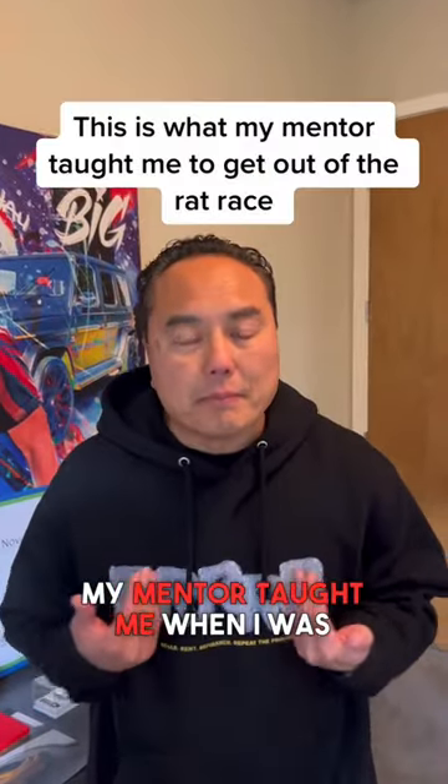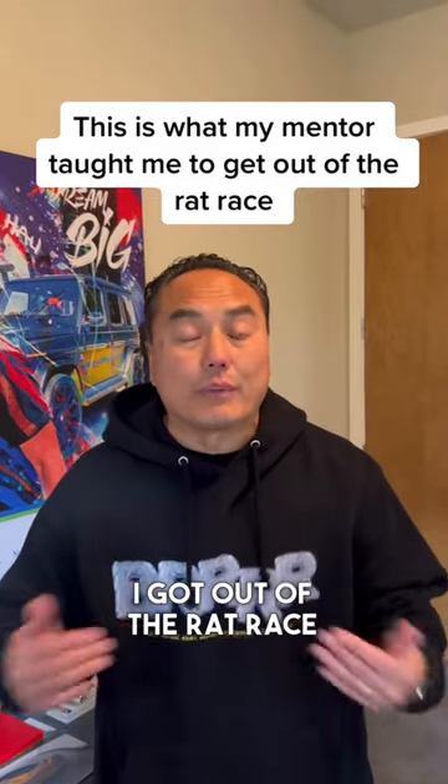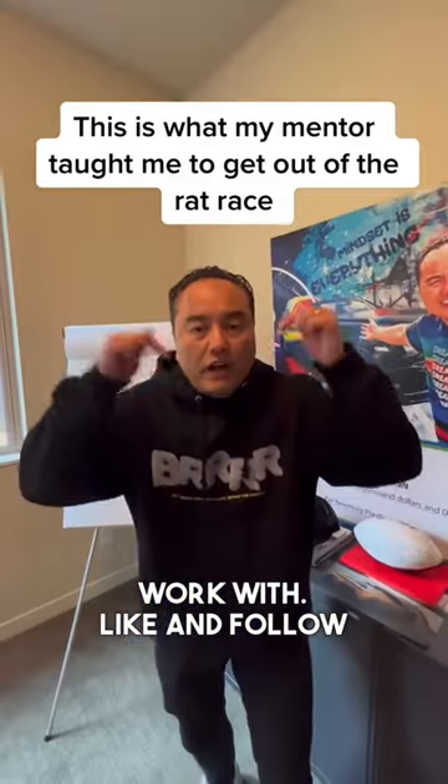And now you've got $10,000 a month for the rest of your life. This is what my mentor taught me when I was younger, and this is how I did it — this is how I got out of the rat race when I was young. Today I have the freedom to work when I want, where I want, with whoever I want. Like and follow for more real estate tips.